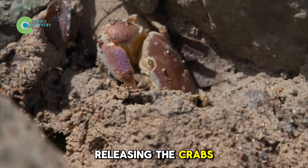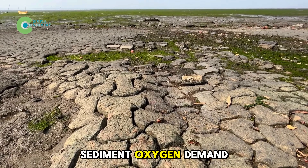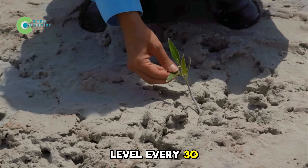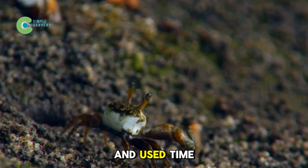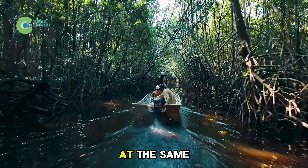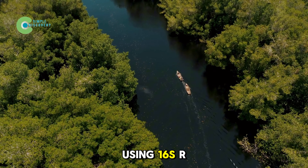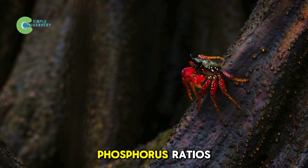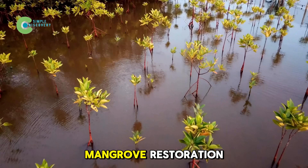Before releasing the crabs, the team sampled the soil to measure pH, salinity, redox potential, and sediment oxygen demand. They installed sensors to record temperature, salinity, and water level every 30 minutes, set up leaf litter traps and root in-growth bags to track root growth, and used time-lapse cameras and fluorescent paint to estimate crab movement. Soil samples were taken regularly at different depths to analyze bacterial diversity using 16S rRNA technology, and to measure pH ions and carbon, nitrogen, and phosphorus ratios.